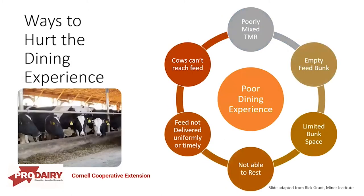Conversely, we can also do things to hurt the dining experience. A poorly mixed TMR, an empty feed bunk, cramming too many cows into that bunk and limiting her bunk space, too many cows in that pen so she's not able to get the rest she wants, feed not delivered uniformly, or cows that can't reach feed — all of these things contribute to a poor dining experience.